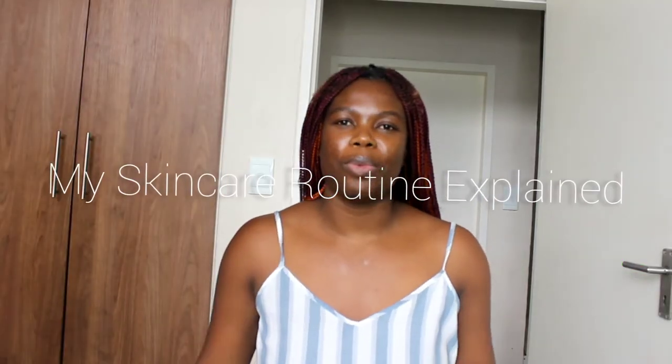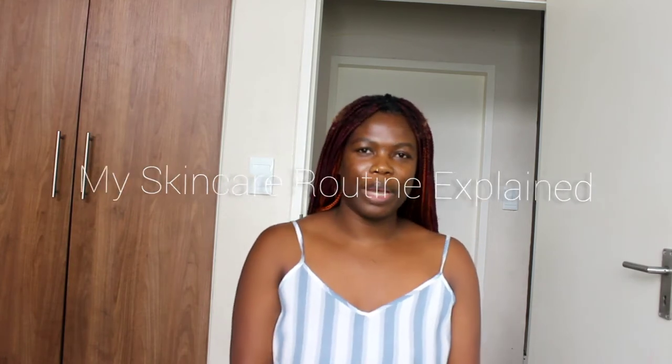Hey guys, welcome back to my channel. My name is Emma. In today's video I just wanted to talk through my skincare routine. I have been suffering from hormonal acne for the past five to six years — in 2021 it's going to be six years. It's been a struggle, a journey that I totally haven't been enjoying, but it is what it is.